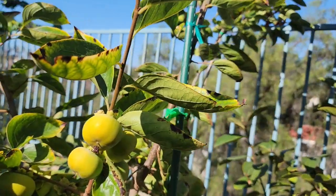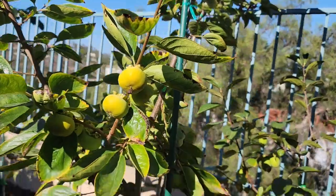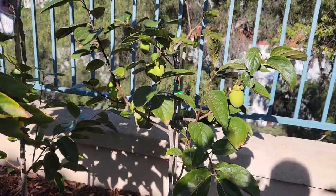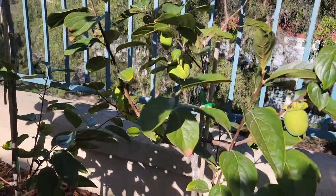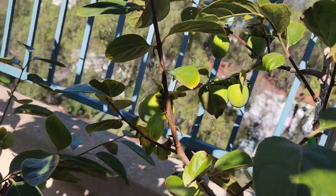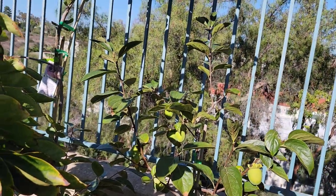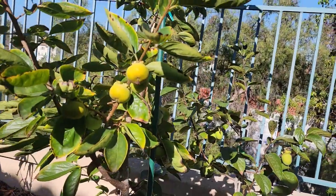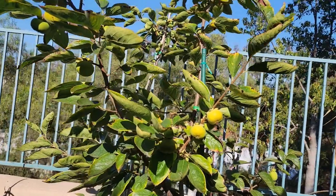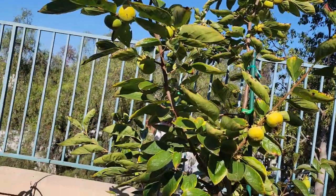I also have a Fuyu persimmon in this group — I'll show you that one in a few. But first, let me show you the Chocolate persimmon. Both the Chocolate and the Coffee Cake require cross-pollination. The Chocolate didn't set as many as the other one, but it is putting on some good size fruit. I've never grown or tasted either the Chocolate or Coffee Cake persimmon. I've read that when they are cross-pollinated, they develop a very sweet flavor, so I'm hoping they got plenty of cross-pollination. As soon as I harvest the fruit off of these, I'll do a taste comparison video and let you know what they taste like.